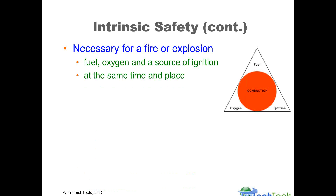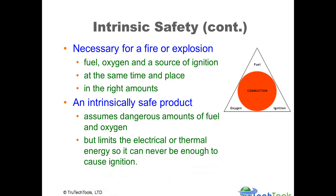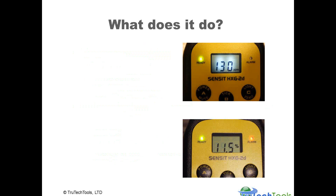For combustion to occur you must have fuel, oxygen, and a source of ignition in the right quantities at the same place and time. An intrinsically safe product assumes there are dangerous amounts of fuel and oxygen above the lower explosive limit, and limits the electrical or thermal energy produced by the product's sensors and electronics so there can never be enough to cause ignition. The products go through rigorous design proofs as well as testing by independent laboratories to assure they meet those levels.